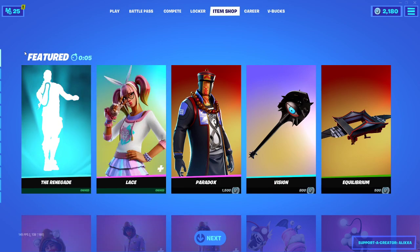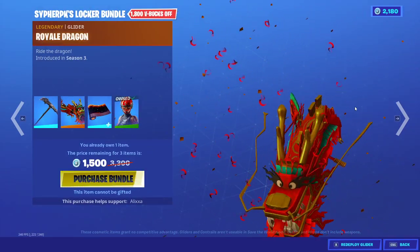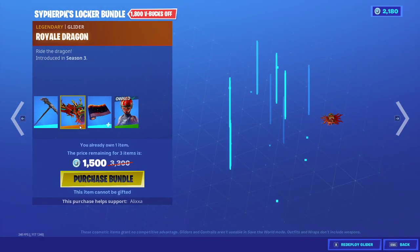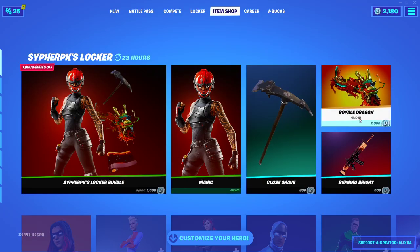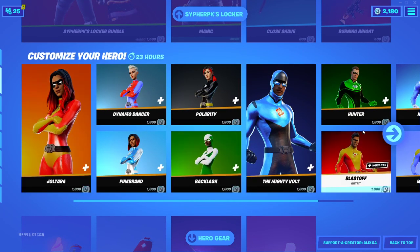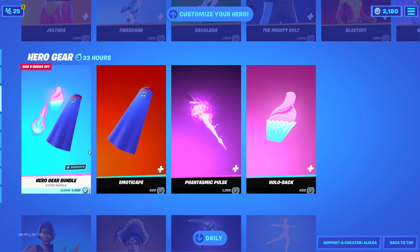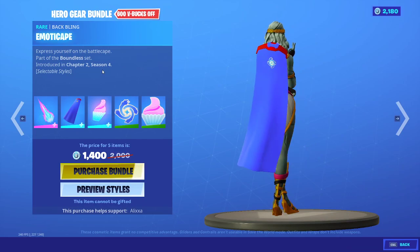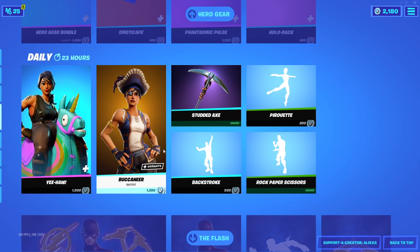Tonight we are supposed to be getting the SypherPK bundle. Yep, here we go — Royal Dragon. I told you guys to wait on this. The whole bundle is probably 2300. We have Close Shave and the Burning Bright wrap — I might actually get that. All the superheroes are back. There's a lot of customization — the back bling Phantasmic Pulse, the emote Cape, a customizable Hollow Back, Blue Cyclo, and Cupcake. You can buy them all separately.